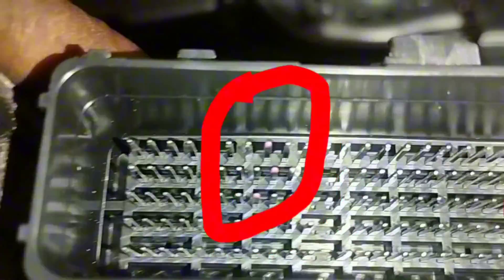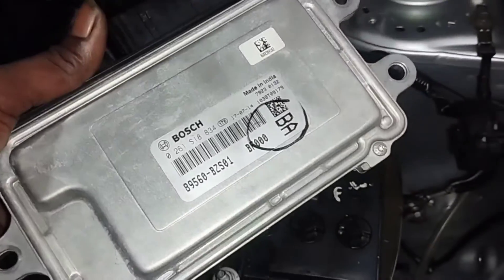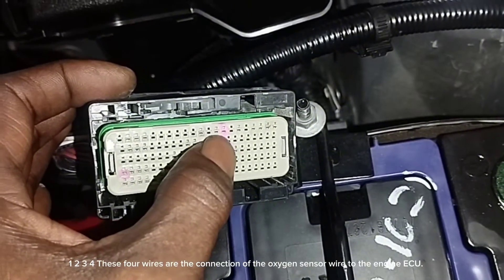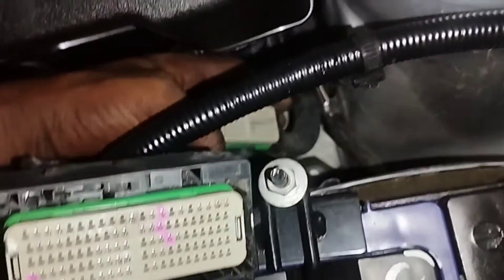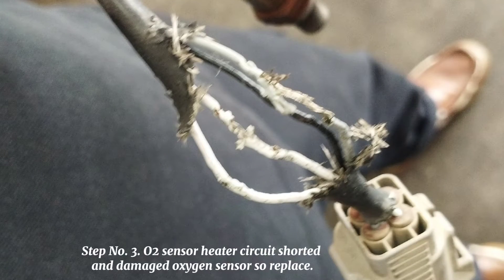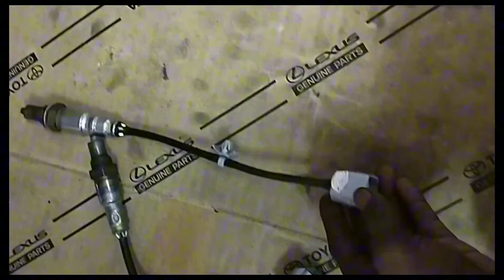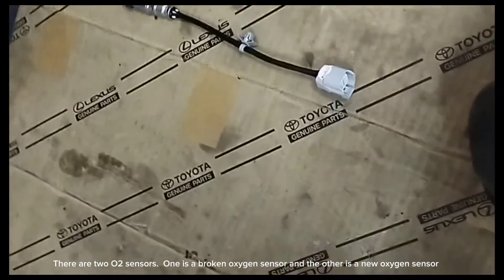The damaged wiring connection short can cause the engine check problem. Check the connection — if there is an engine check problem, open and repair or replace it. These four wires are the connection of the oxygen sensor wire to the engine ECU. The O2 sensor heater circuit is shorted and has damaged the oxygen sensor, so we need to replace it.